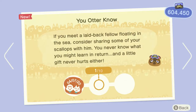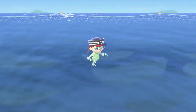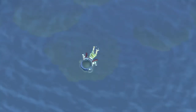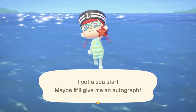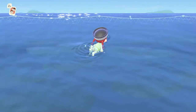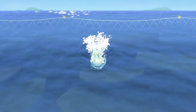A Nook Miles tip: if you meet a laid-back fellow floating in the ocean, share some scallops with him — you never know what you might learn in return. I'll need to find another scallop to donate to the museum since I need to put at least one in there. I'm not sure why you can't drop underwater items once you've grabbed them — you should be able to release them back into the ocean, but you can't. I think this was a problem in the previous game too, and I'm astonished they didn't fix it.